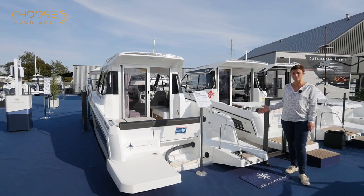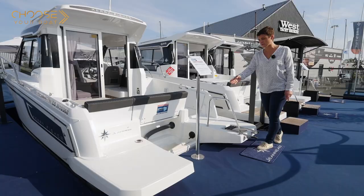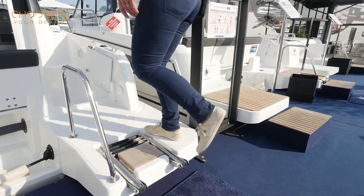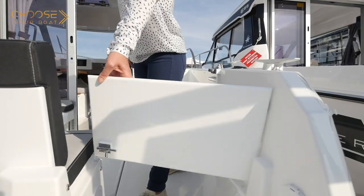As on the Mary Fisher 695, access on board is very safe and easy, thanks to the handrail and the very large, flush bathing platforms. This aft gate makes the cockpit easy to access.